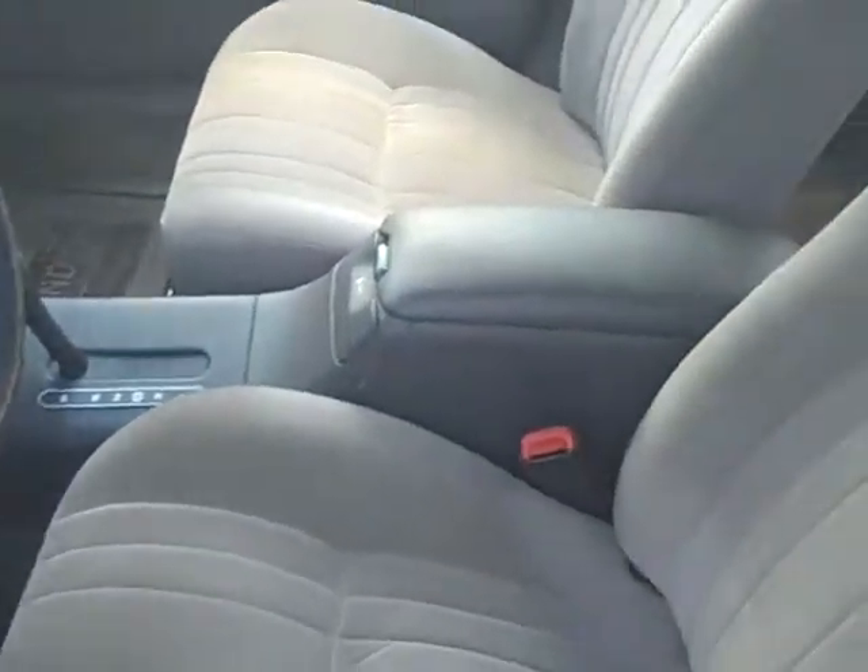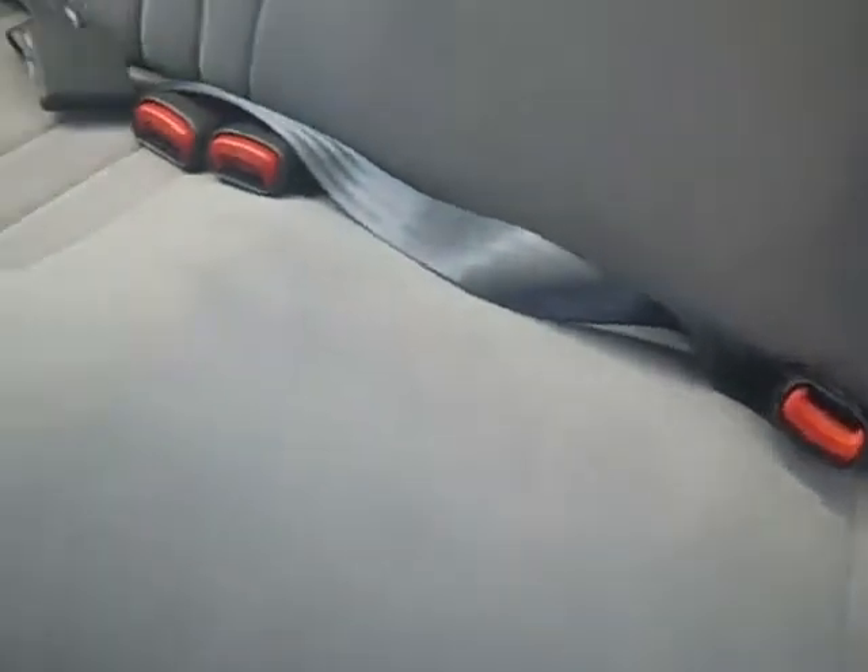As you see, it does have the gray cloth interior. As you look around the inside, there are no major rips or tears or wear marks. It's a very clean vehicle, well taken care of.